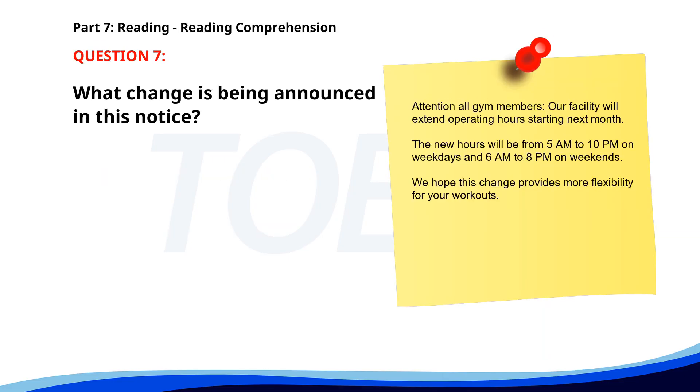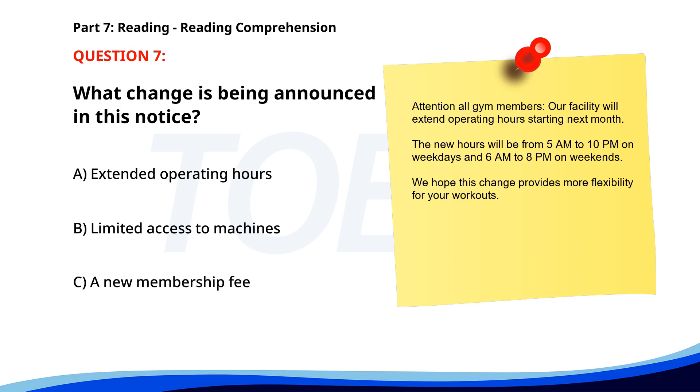Number 7. "Attention all gym members. Our facility will extend operating hours starting next month. The new hours will be from 5 a.m. to 10 p.m. on weekdays, and 6 a.m. to 8 p.m. on weekends. We hope this change provides more flexibility for your workouts." What change is being announced in this notice? A. Extended operating hours. B. Limited access to machines. C. A new membership fee. The correct answer is A. Extended operating hours.